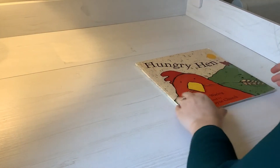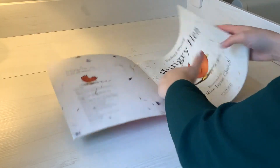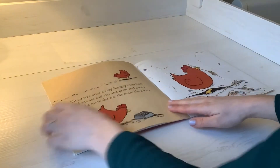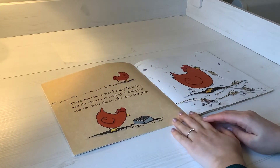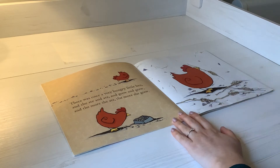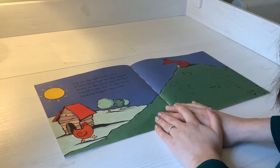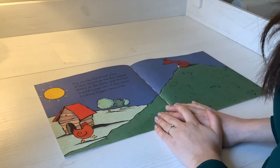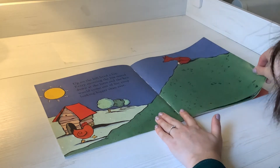Hungry Head by Richard Waring. There was once a very hungry little head. And she ate and ate and grew and grew. And the more she ate, the more she grew. Up on the hill lived a fox. Every morning the fox stared down at the farm and the hen would come up out of her coop, looking bigger than ever.